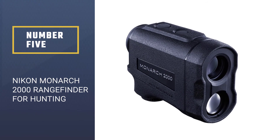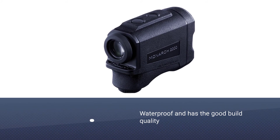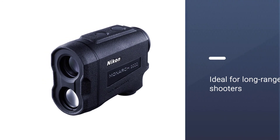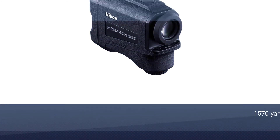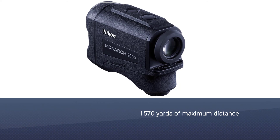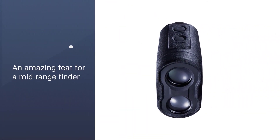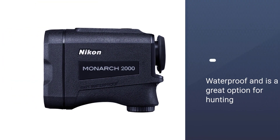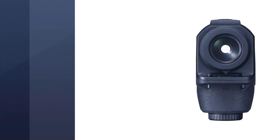Number five: Nikon Monarch 2000 Rangefinder for Hunting. The Nikon Monarch 2000 is waterproof, has good build quality, and is ideal for long-range shooters. Its maximum distance is 1,570 yards — an amazing feat for a mid-range finder. It is made of solid quality materials and is also affordable, giving accurate readings to make your hunting game easier. As a mid-range shooter, you can shoot up to one mile when carrying this to the field.